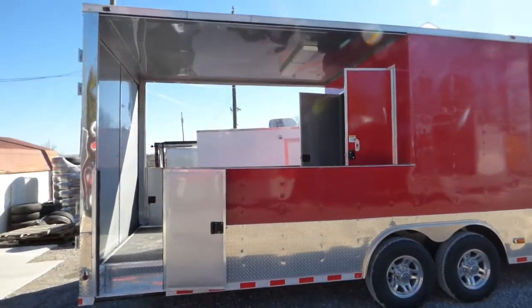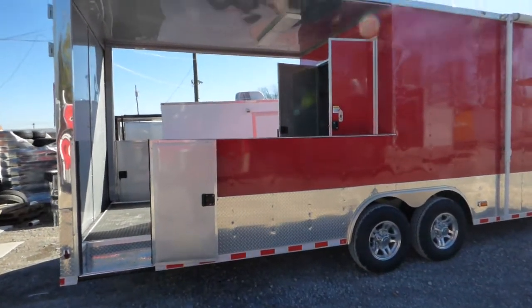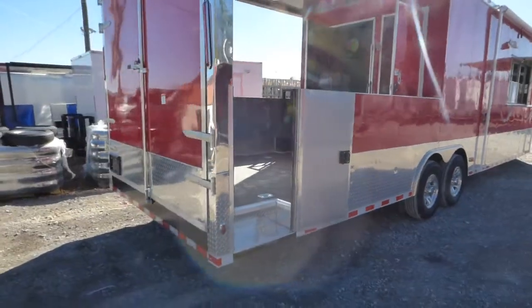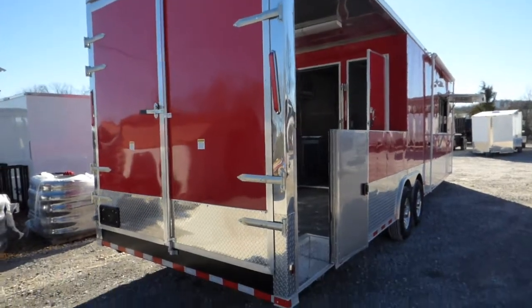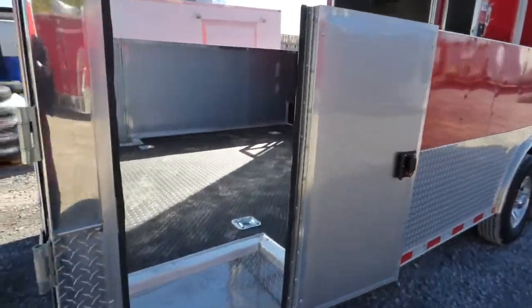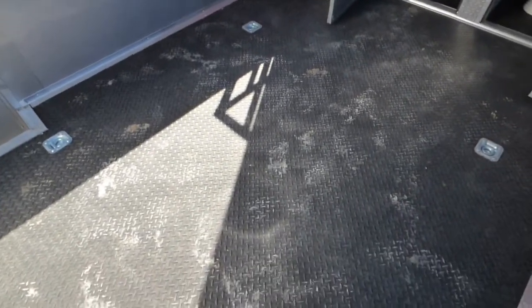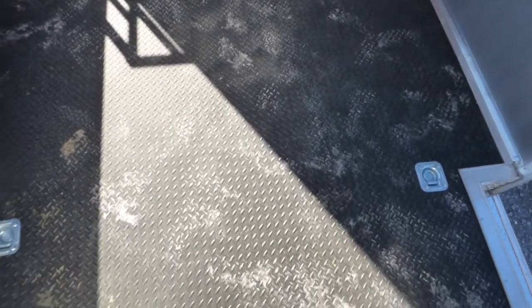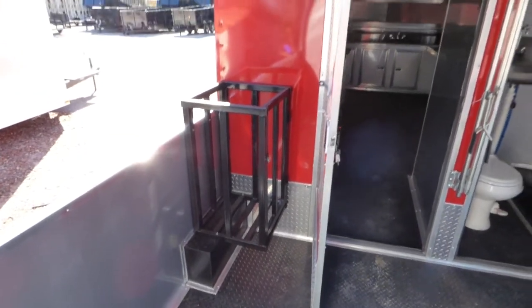We have our porch area — a 10 foot porch area with 36 inch lower half walls, open above. Two 24 inch access doors on either side and barn doors here on the rear for loading the smoker. We have black rubber tread plate flooring throughout the trailer. Four D-rings on the porch as a standard feature.